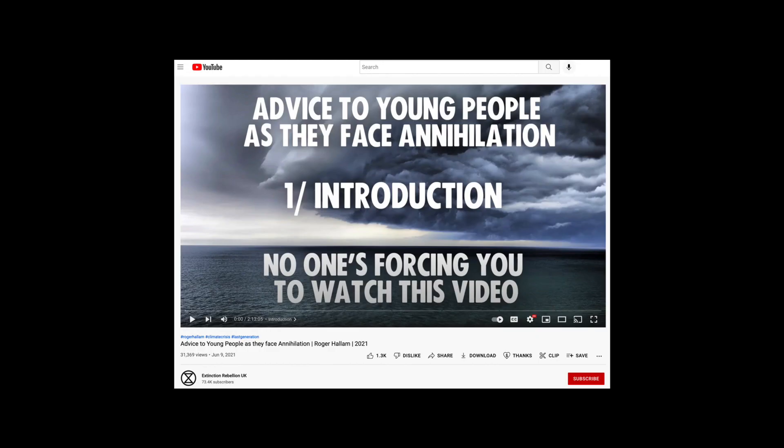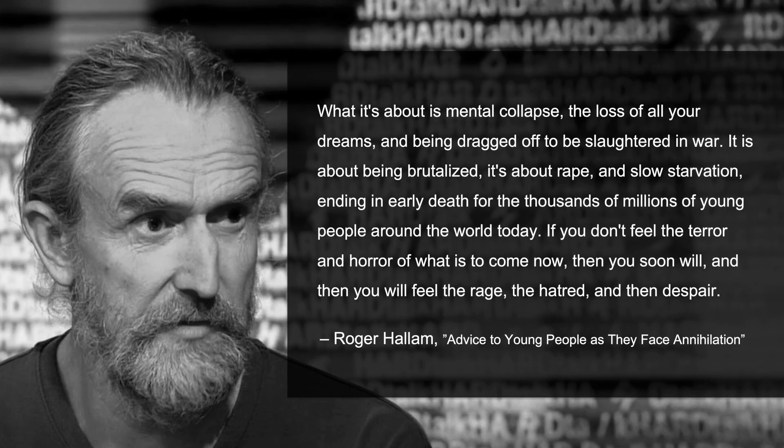Hallam's BBC interview was tame compared to what he says in this video, 'Advice to young people as they face annihilation,' which has been viewed tens of thousands of times. Hallam says: 'What it's about is mental collapse, the loss of all your dreams, and being dragged off to be slaughtered in war. It's about being brutalized, it's about rape and slow starvation, ending in early death for the thousands of millions of young people around the world today. If you don't feel the terror and horror of what it is to come now, then you soon will, and then you will feel the rage, the hatred, and then despair.' This is Hallam's call to rebellion. It's also irresponsible, and it's certainly not scientific.